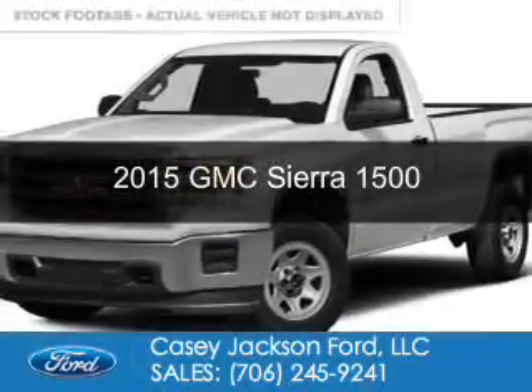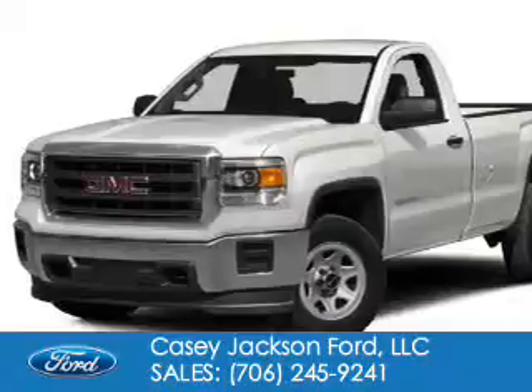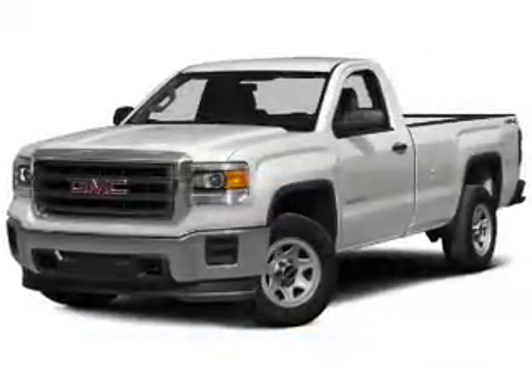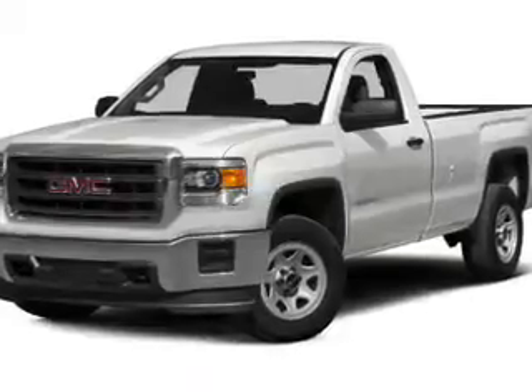This is a used 2015 GMC Sierra 1500. It's powered by rear-wheel drive, a 5.3-liter, 8-cylinder engine, and a 6-speed automatic transmission.